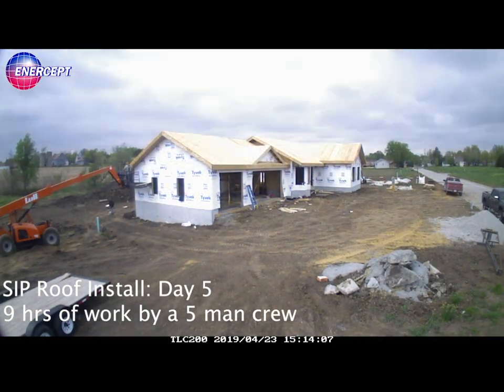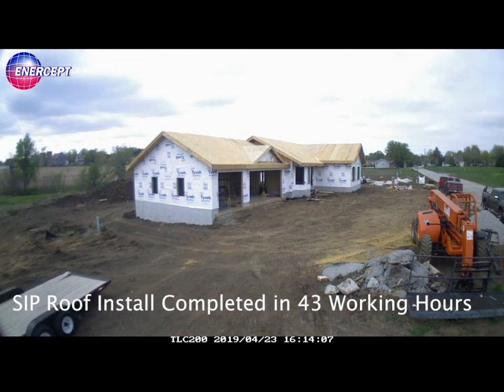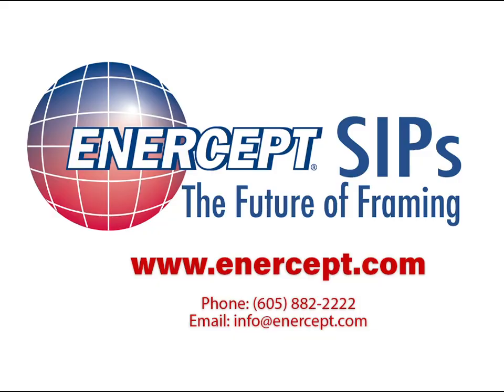Hopefully this has answered some questions, and likely it's created some more. We look forward to hearing from you. Please call us anytime to talk about this and speak with an Intercept representative. You can call at 605-882-2222, or visit our website and email us or contact us anytime. If you've been through a catastrophic loss, we can only imagine what you and your family are going through. Intercept would consider it a privilege to help you go through this process. Thank you.